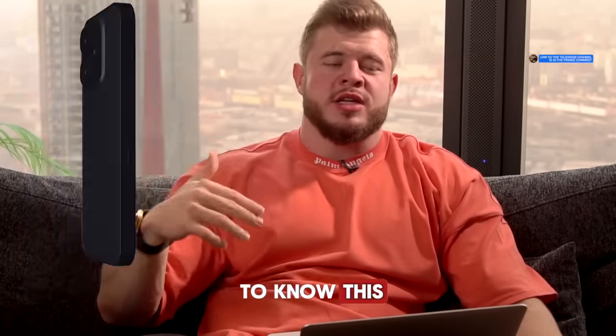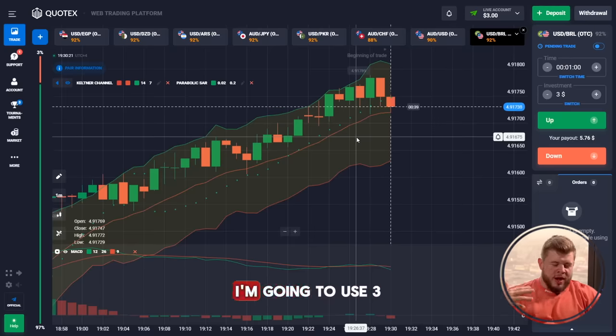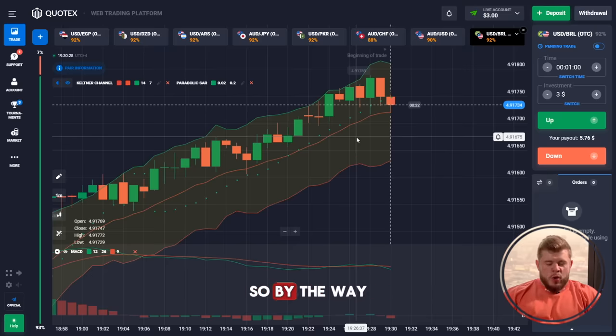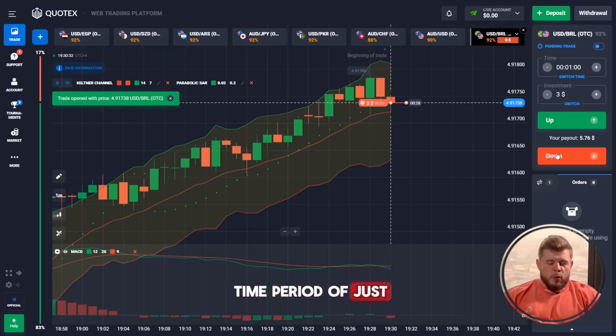If you want to know this, watch this video right now. Today, as always, I'm going to use three of my favorite indicators: the Keltner Channel, Parabolic SAR, and MACD. I'm using only a short time period of just one minute, investing in each trade.